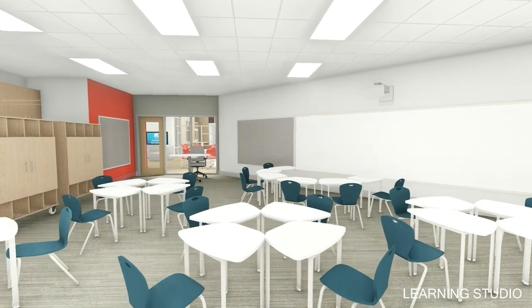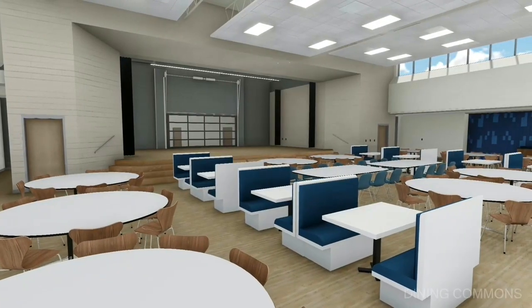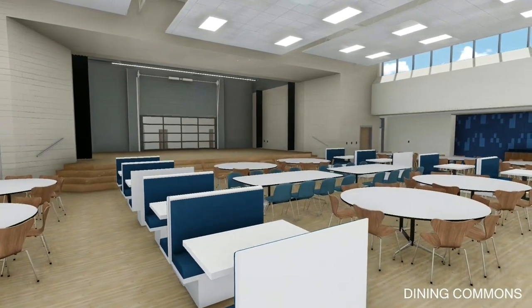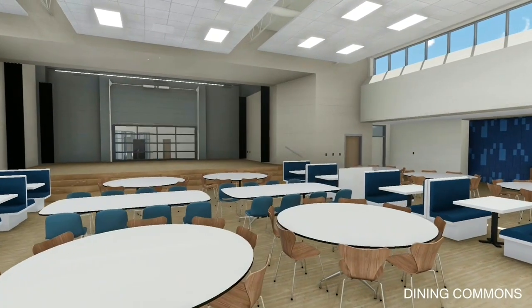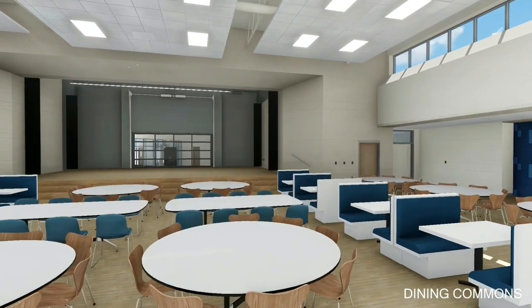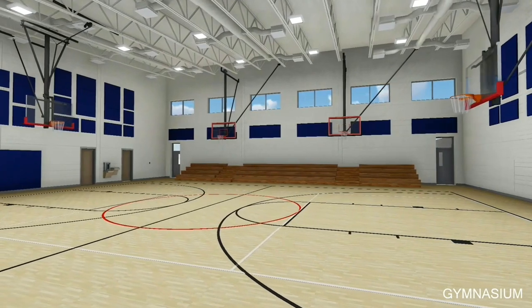The cafeteria shown here is flanked by a raised platform on one side that can be used for presentations, demonstrations, or just additional cafeteria space. Flanking the other side and separated by an opera wall is the gymnasium. The opera wall, when opened, transforms these three spaces into a small auditorium where large all-school gatherings and parent meetings can be held.